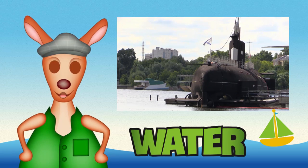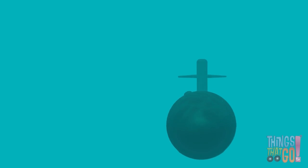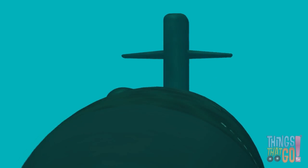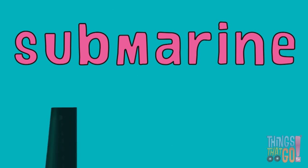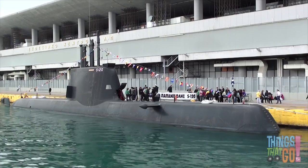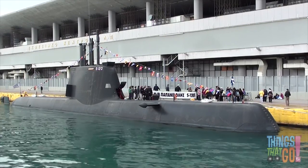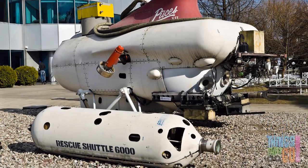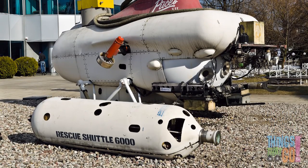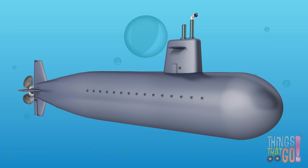Hi boys and girls, Reggie Roo here. What is a machine that can go under the water? It's a submarine! A submarine is a watercraft, like a ship, that can operate underneath the waves. They're used in the Navy and for undersea exploration, research, and salvage missions. Submarines can remain submerged for months on end.